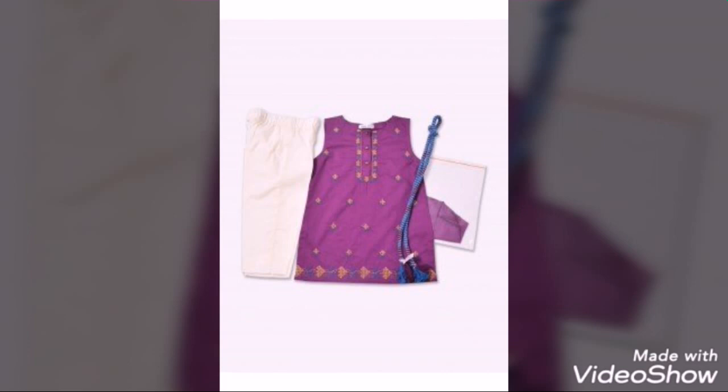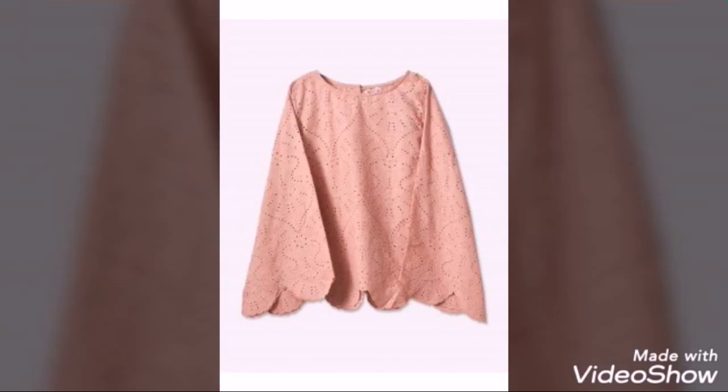Cute frocks, sleevelets, floral printed simple designs.